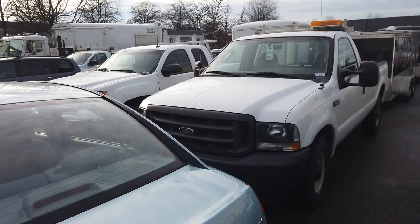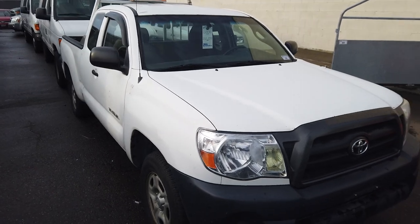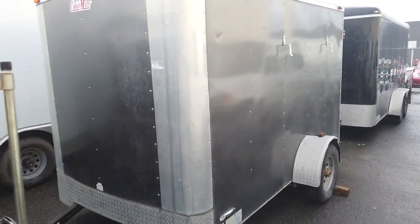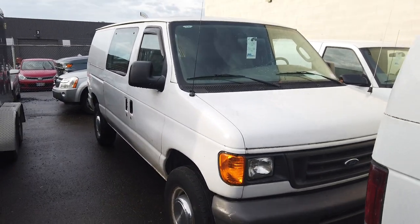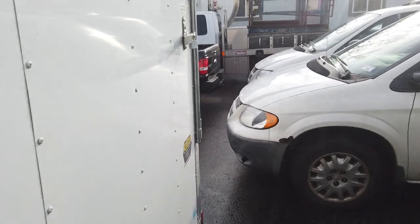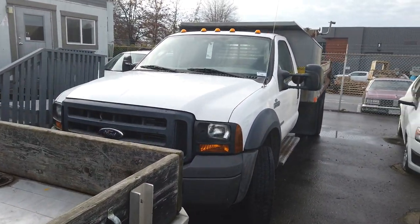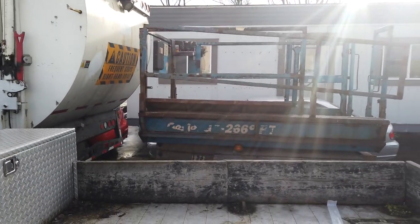Look at that — '04 Ford F250. Here's a nice Toyota Tacoma, '06. We've got nice cargo trailers — four of them. And look at this Ford F550 dump truck, it's an '06, only 81,000 kilometers. There's a huge office trailer, a garbage truck, and a Genie scissor lift.